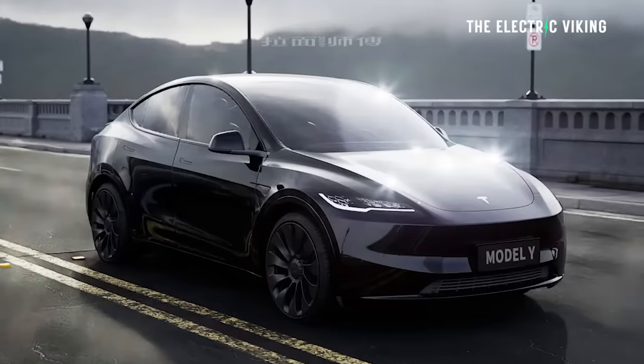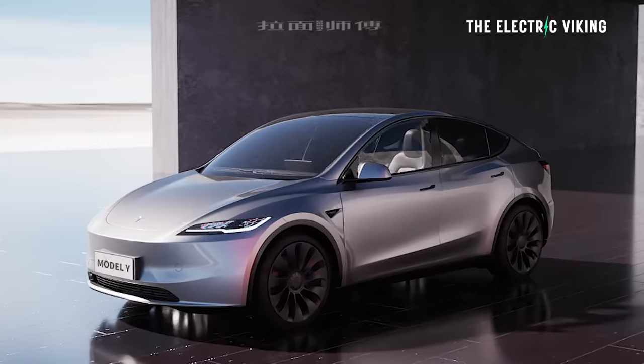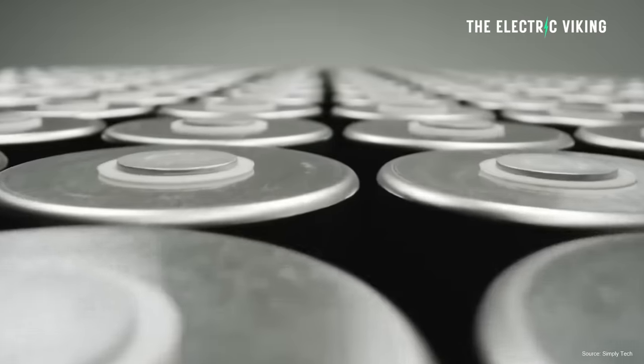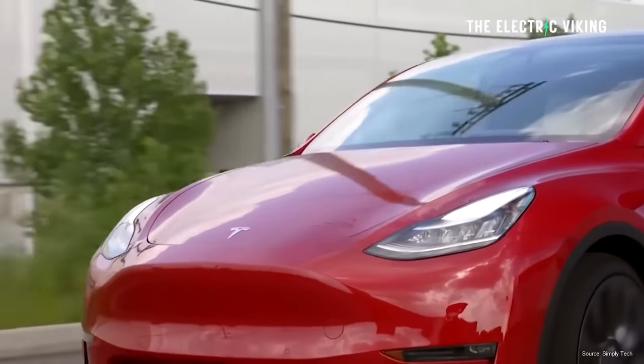It probably won't come back, in my opinion, until Juniper — the new version of the Model Y. Basically, it applies the updates of the Model 3 to the Model Y. There might be some other changes as well; I think it's going to have a longer range. Most likely it'll get the new 4680 battery cells with better energy density, giving it more range.